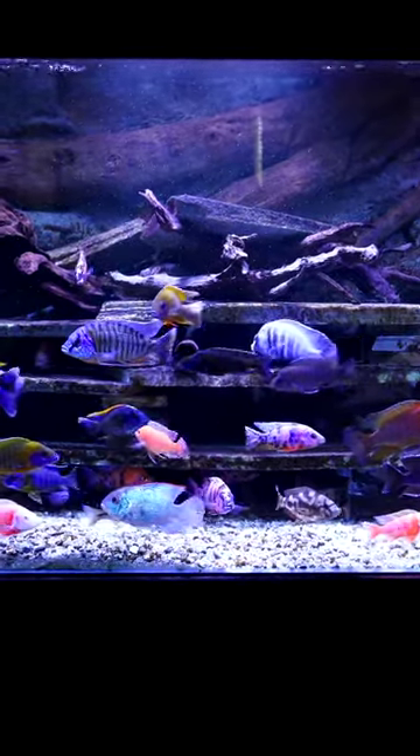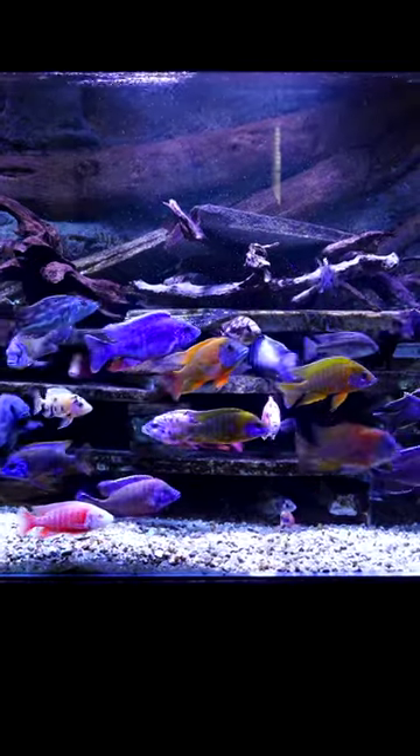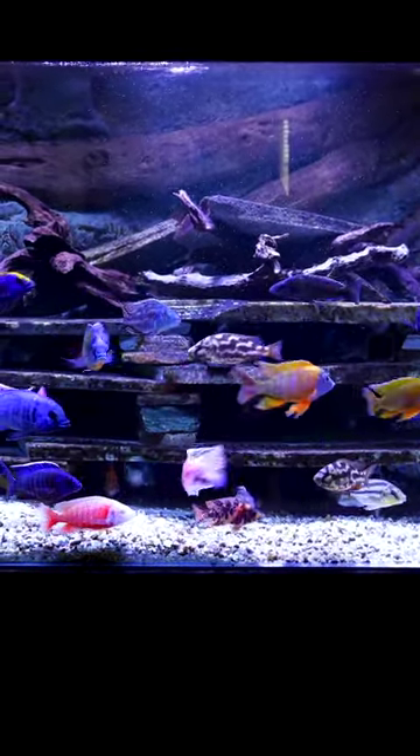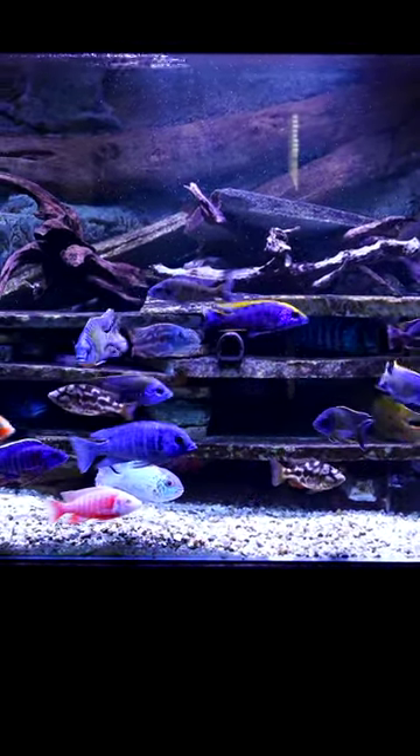When a peacock cichlid tank is done right, it looks a lot like this. Very peaceful fish. Now, not all of these are peacock cichlids from Lake Malawi, but most of them are a lot of really pretty fish. I think this rivals a saltwater tank. Absolutely beautiful.